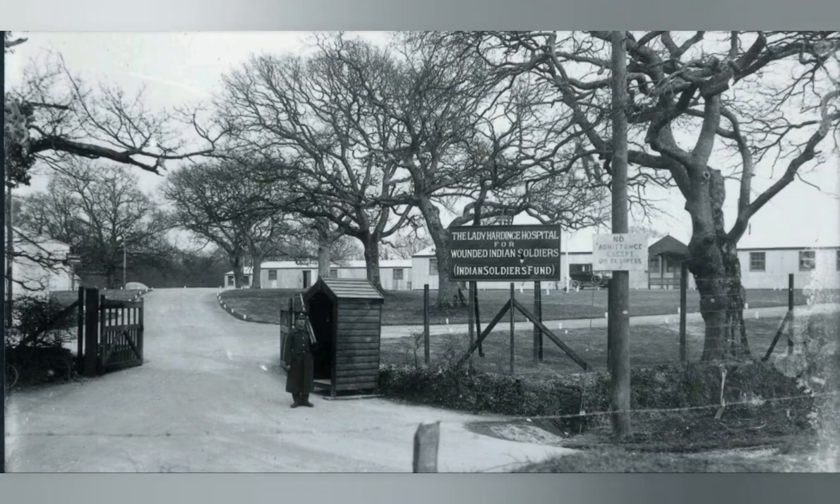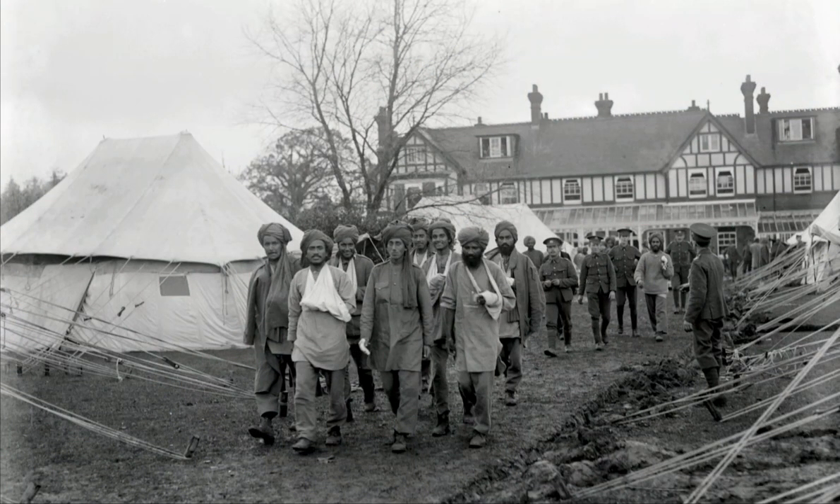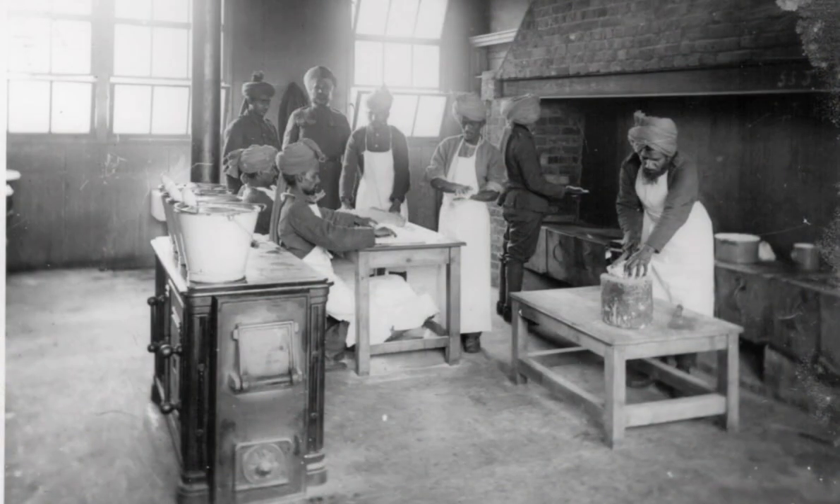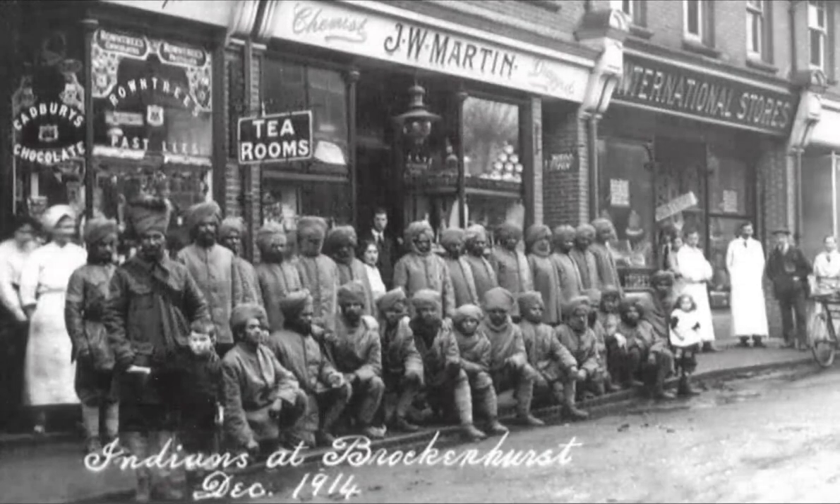The hospital treated soldiers from the 3rd Lahore and 7th Mirat Divisions from the Indian Army Corps, who fought with the British Expeditionary Force in France and Flanders. The hospital treated nearly 3,000 troops before the Corps was posted to Egypt in 1915.